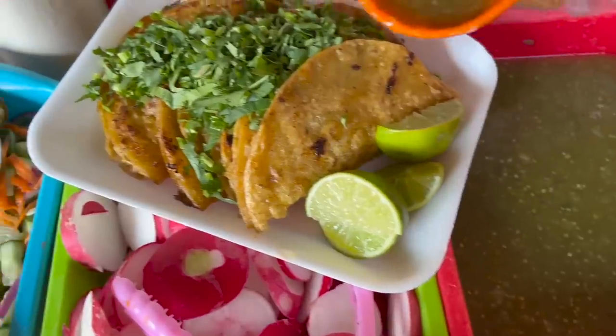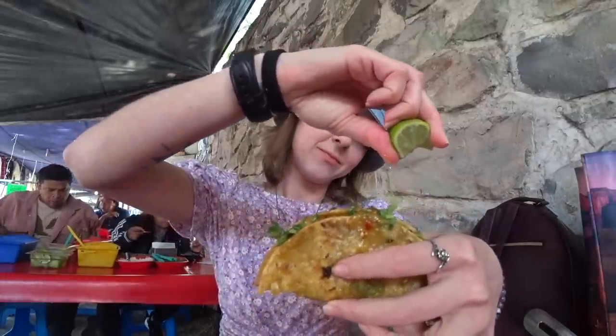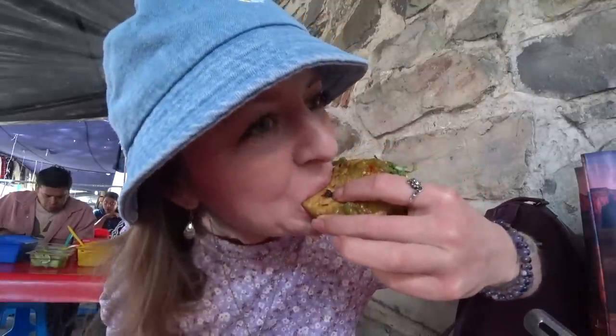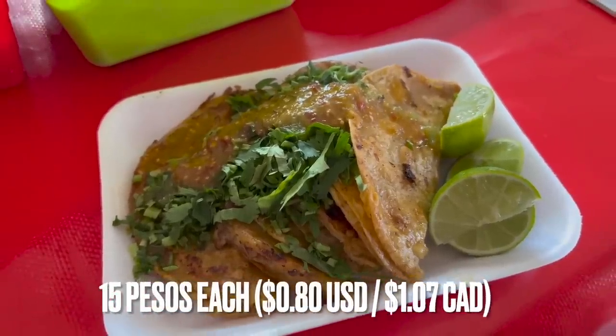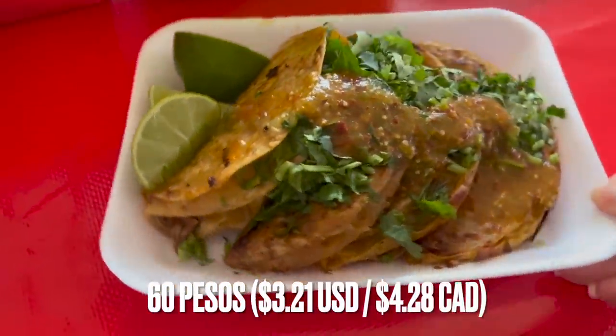They're nice and hot, dressed up with cilantro and salsa. This meat is so tender — it just melts in your mouth, falls apart. I definitely like to put a ton of lime on this; it just brings out all the flavors. Delicious! These tacos are 15 pesos each, so I paid 60 pesos for all four — worth every peso.